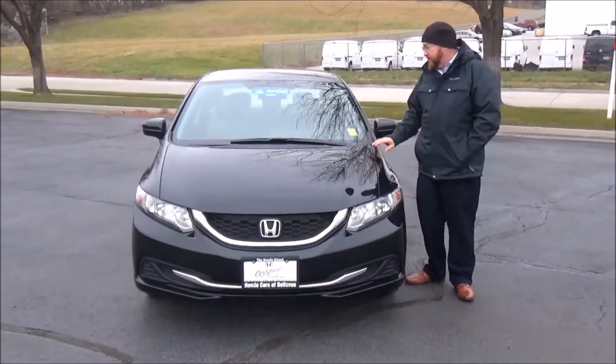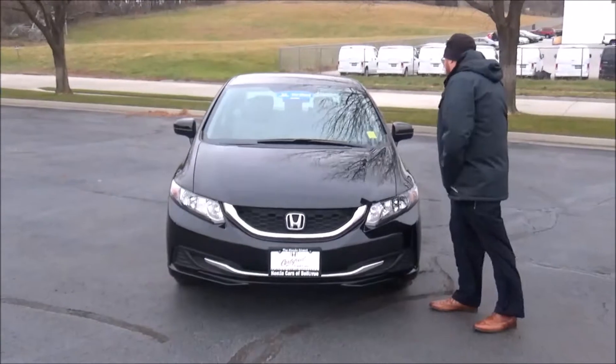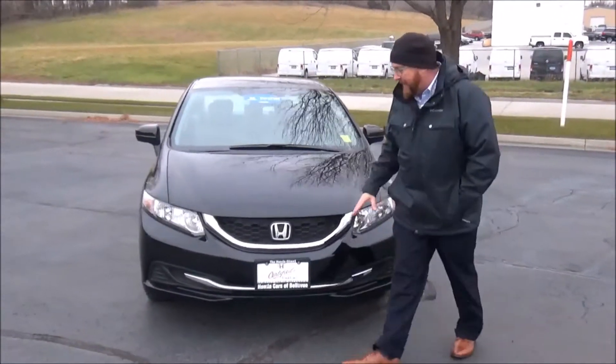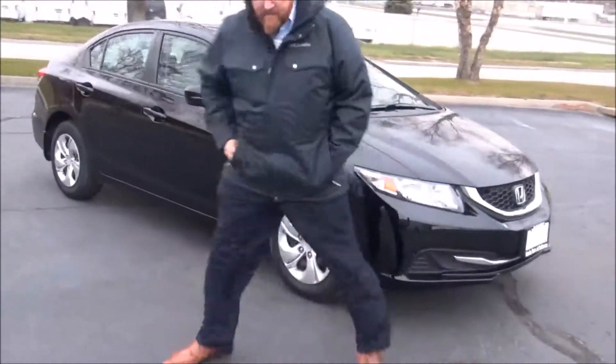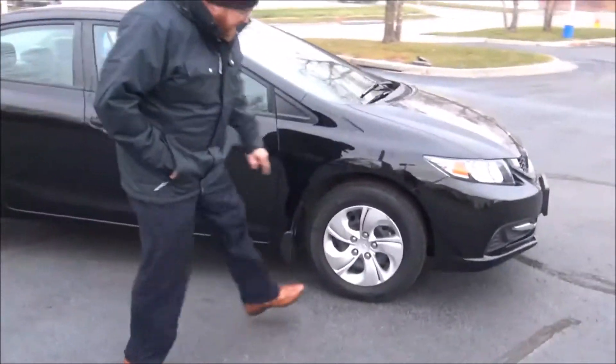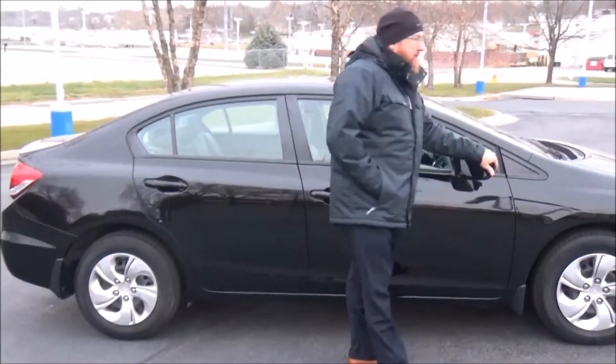Brian Kelly here for the Honda Giant, showing you this 2014 Honda Civic LX, just came in off of lease. It's got 15,000 miles, five mile-an-hour bumpers front and back, chrome accented grille and bumper, Lexan covered wrap-around headlights, and 15-inch steel wheels with hubcaps and almost brand new Firestone tires. It also features breakaway mirrors.